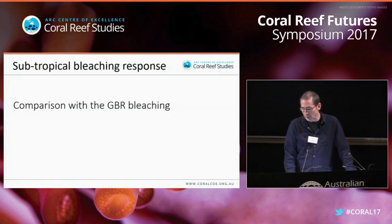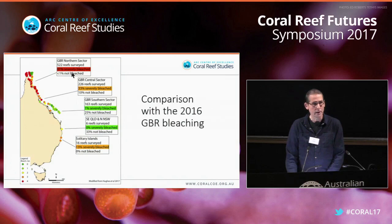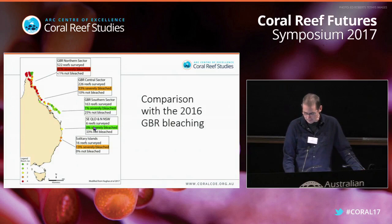Looking briefly at the GBR bleaching comparison, there are some fundamental differences between what happened in the north and what happened in the south. Using a graph color-coded for the number of reefs severely bleached: in the subtropics, our six reefs in southeast Queensland and northern New South Wales had zero that were severely bleached. In the Solitary Islands further south, our 16 reefs had only 13% that were severely bleached — a very different story down south.